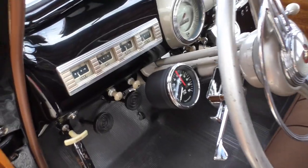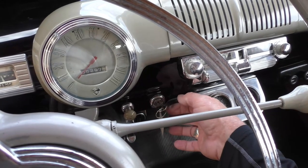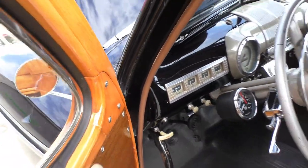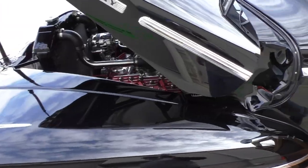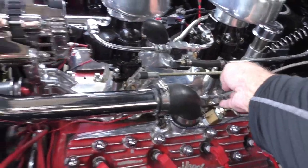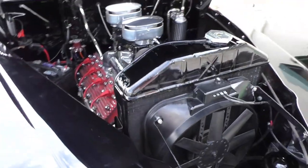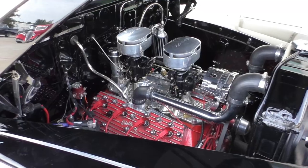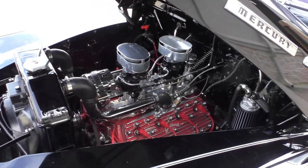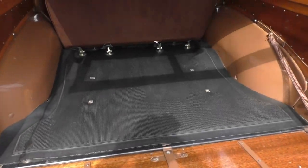We're going to fire it up for you. They went with a key switch instead of a push button. It starts right up. We've got the back picnic gate open so you can see inside.